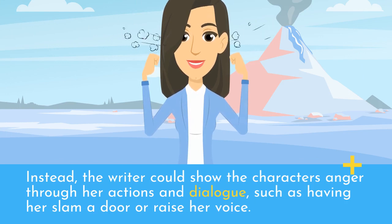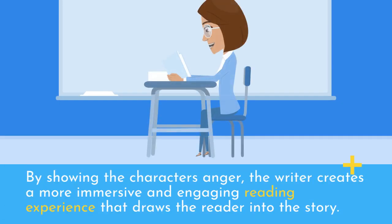Instead, the writer could show the character's anger through her actions and dialogue, such as having her slam a door or raise her voice. By showing the character's anger, the writer creates a more immersive and engaging reading experience that draws the reader into the story.